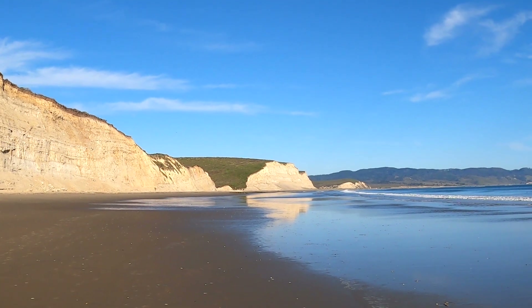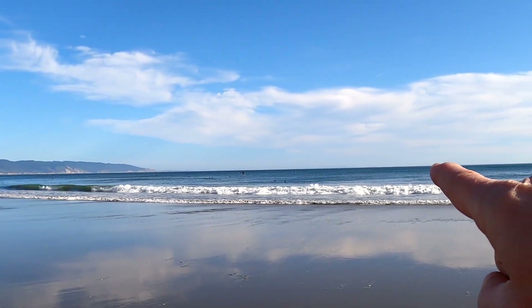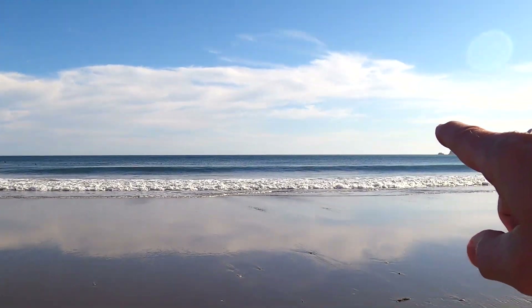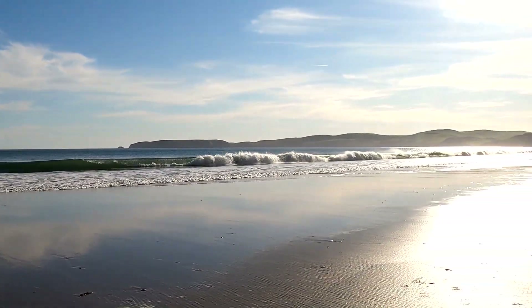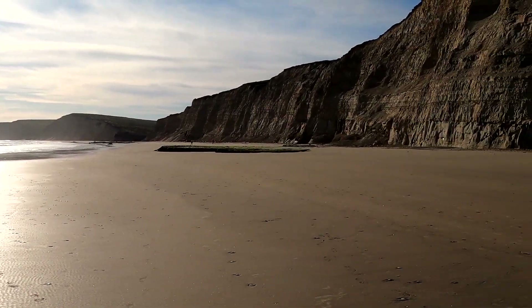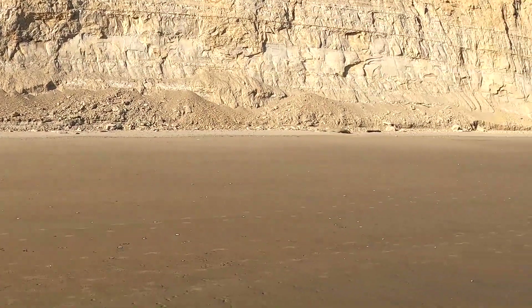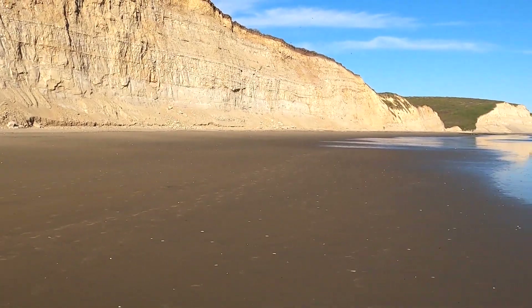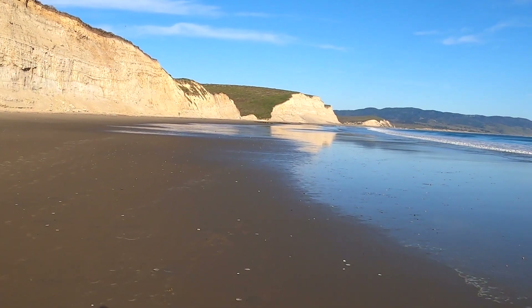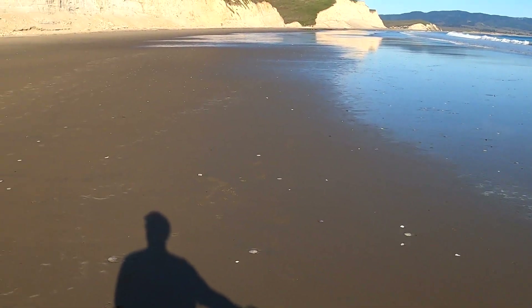I'm going to do a 360 here. These birds are probably a good thing to follow. If you guys like to get away and recharge with nature - look, there's like no one out here and there's sand dollars everywhere.